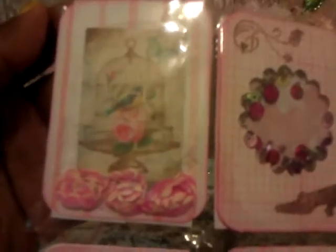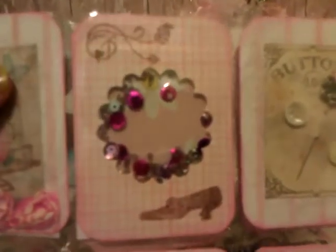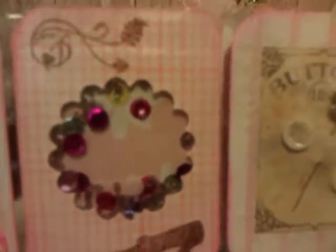Down at the bottom she has some little satin roses. The next pocket has a little shaker pack in there, and I thought it was so cute with that little vintage shoe down there — another cute little page.